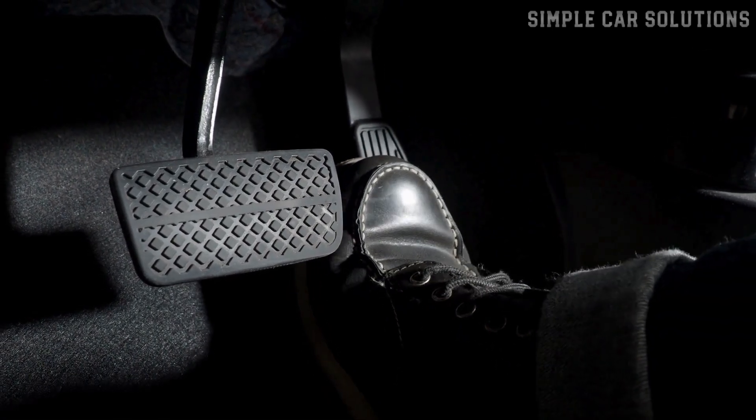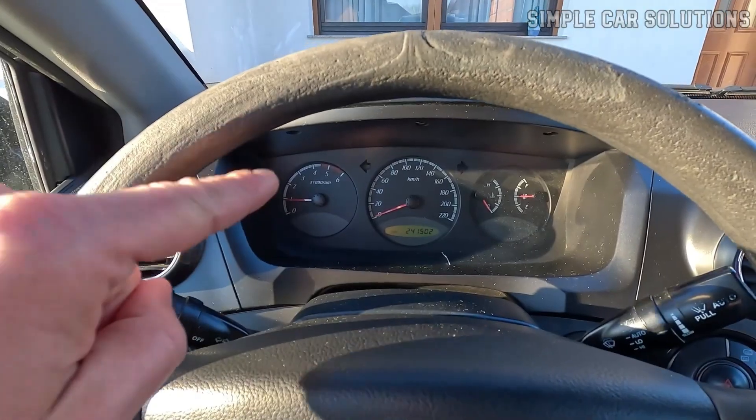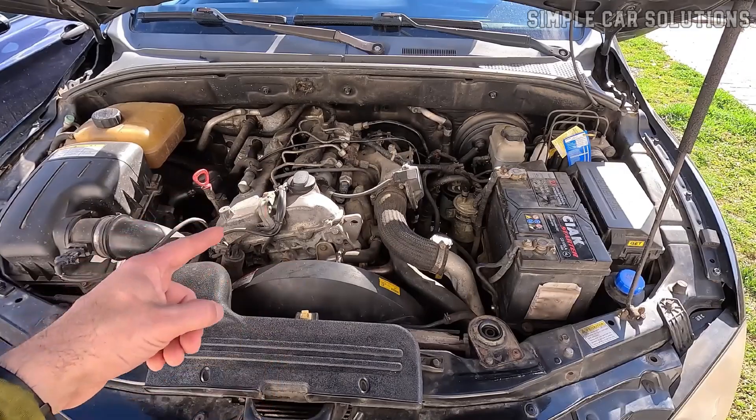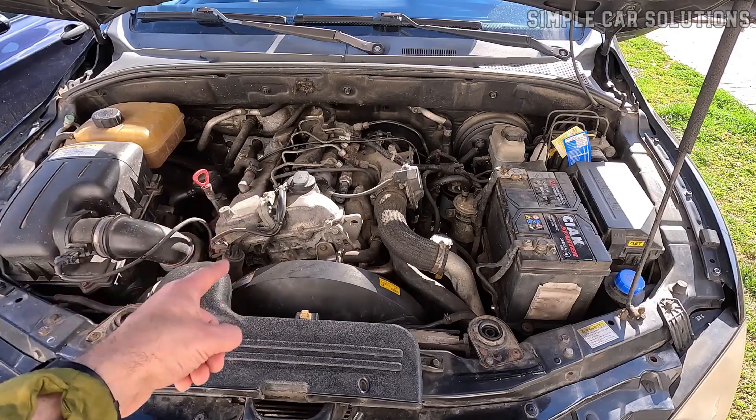If you're pressing the gas pedal but your car won't move or accelerate, even though you can see the RPMs rising and hear the engine revving, there are some common causes for this issue. Let's go over them.